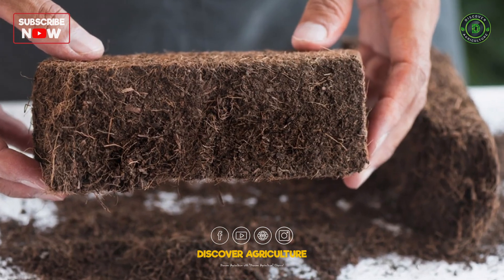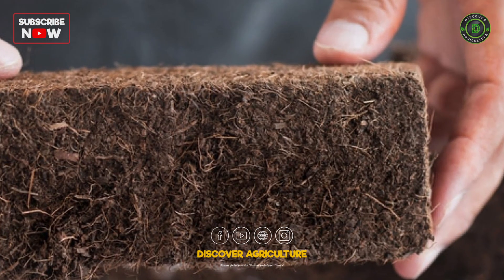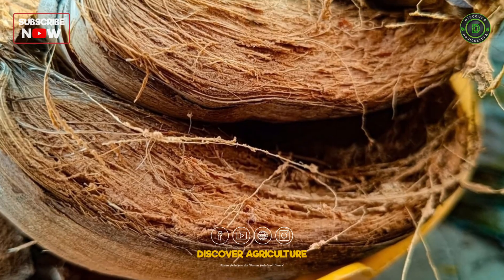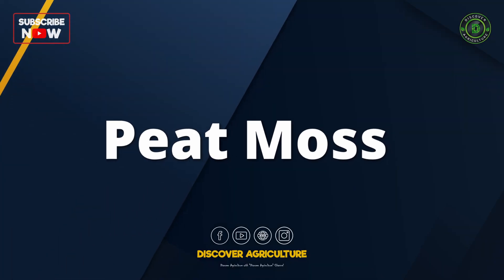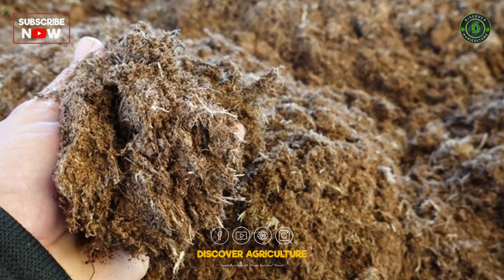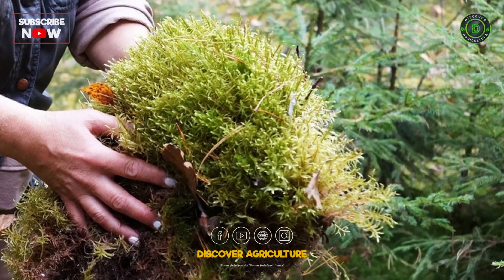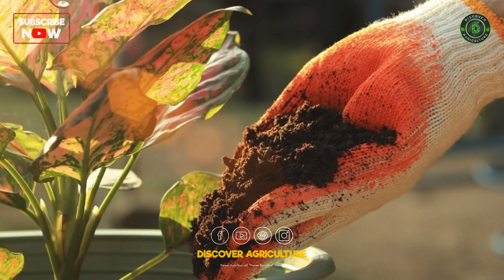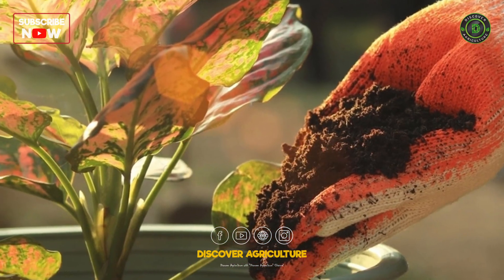Cocopeat is a lightweight, fibrous by-product from coconut husks, loved for water retention, aeration, and eco-friendliness. Peat moss is decomposed sphagnum moss, formed over thousands of years in wetlands, known for moisture retention and naturally acidic pH.